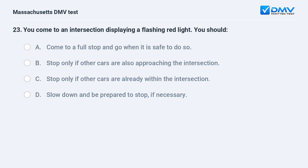You come to an intersection displaying a flashing red light. You should: A. Come to a full stop and go when it is safe to do so. B. Stop only if other cars are also approaching the intersection. C. Stop only if other cars are already within the intersection. D. Slow down and be prepared to stop, if necessary.